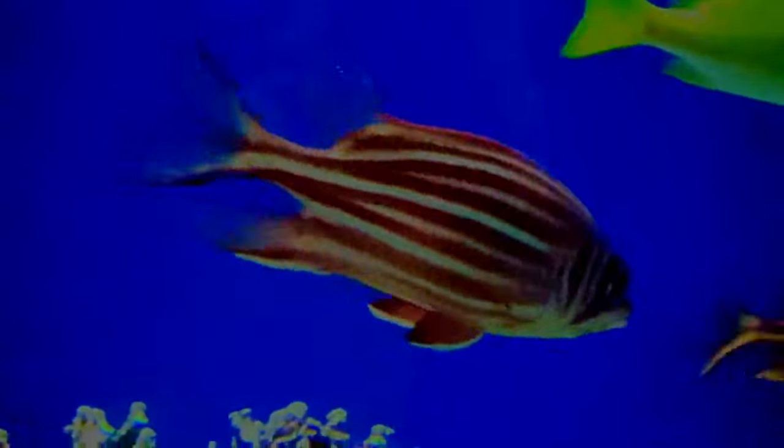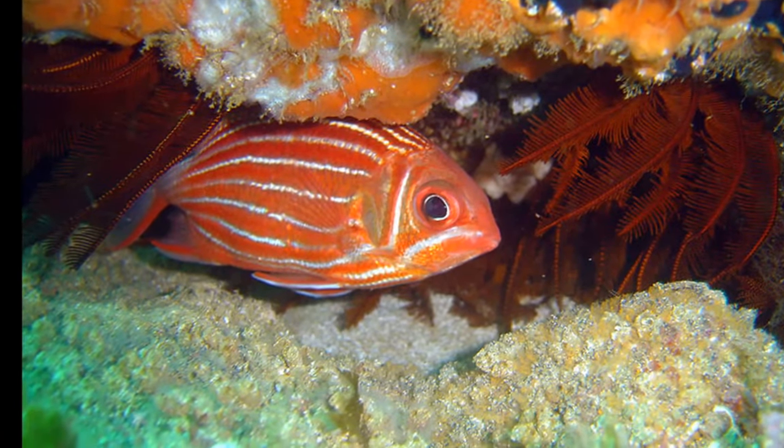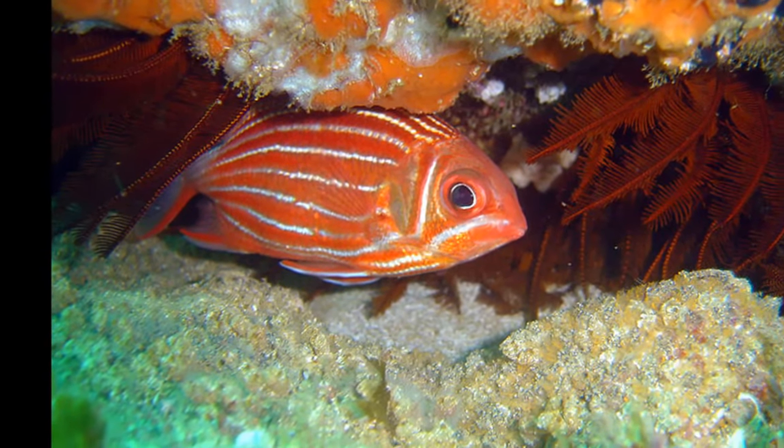Squirrelfish are commonly collected for aquariums. Even though they are edible, they are not commonly eaten.